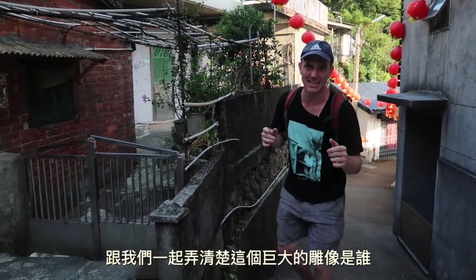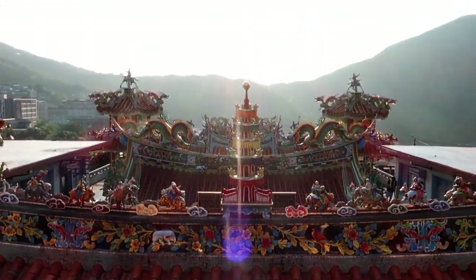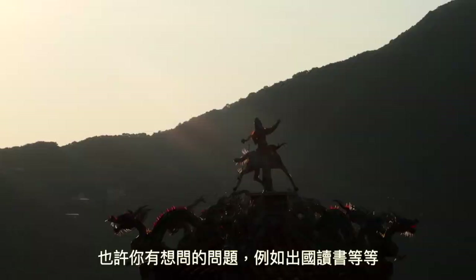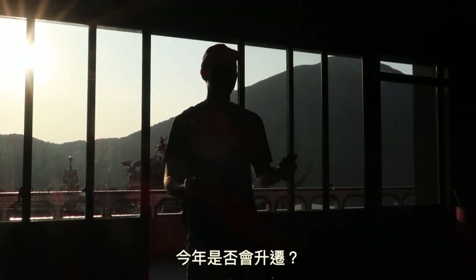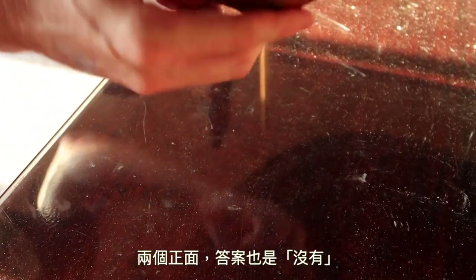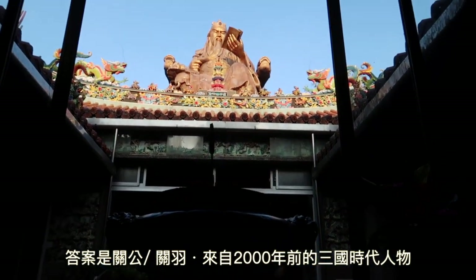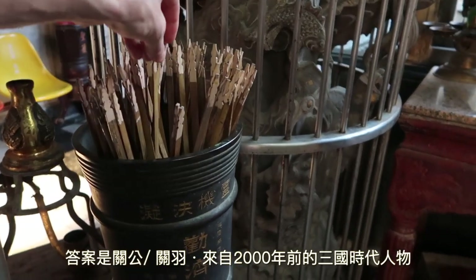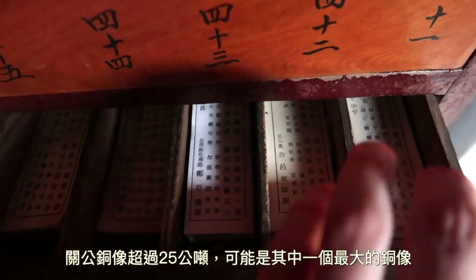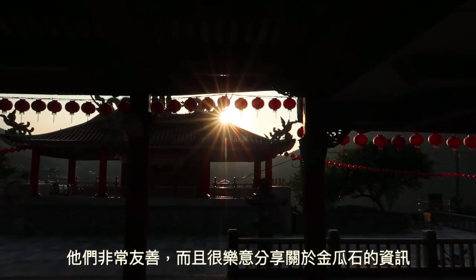We're going to figure out who this giant statue is — he's at the very top and he's humongous. The Bua Bui is a way to ask the god a question — maybe you want to study abroad, or ask will I fall in love this year, will I get this promotion? One side up, one side down means yes; two sides up or two sides down means no. Turns out the statue is Guang Gong, or Guang Yu, a general from the Three Kingdoms period of China nearly 2,000 years ago, known for his loyalty and righteousness. The statue weighs over 25 tons and is one of the largest of its kind. When visiting, don't be afraid to ask the staff any questions — they are very friendly and seem genuinely happy to share their knowledge of Jingguashi.